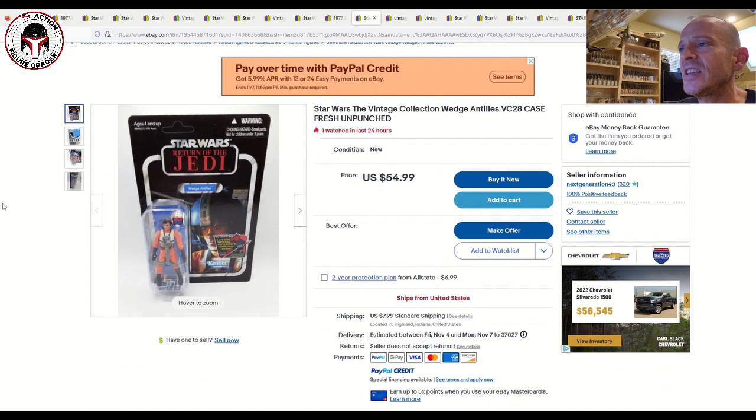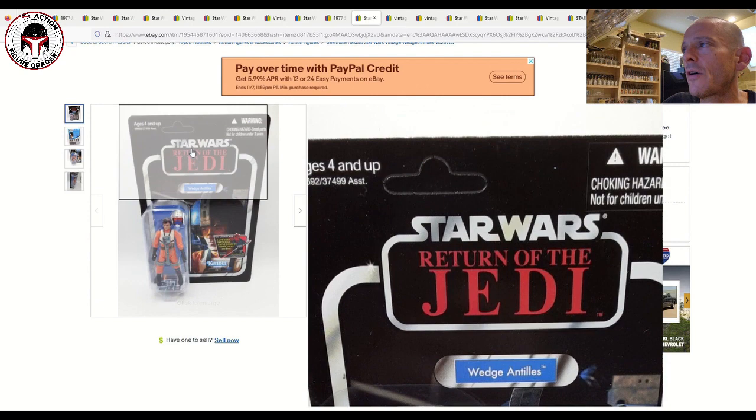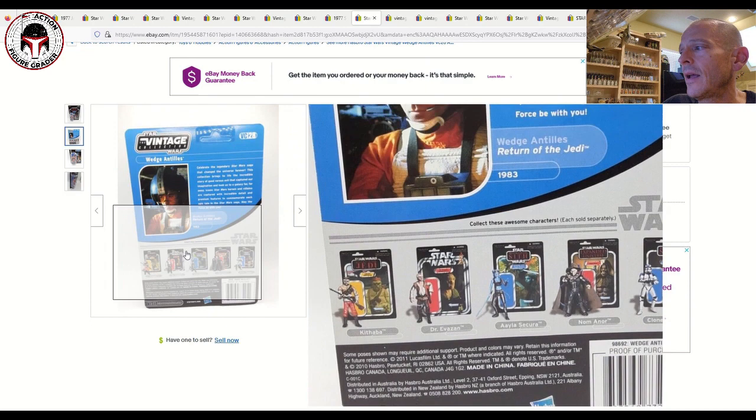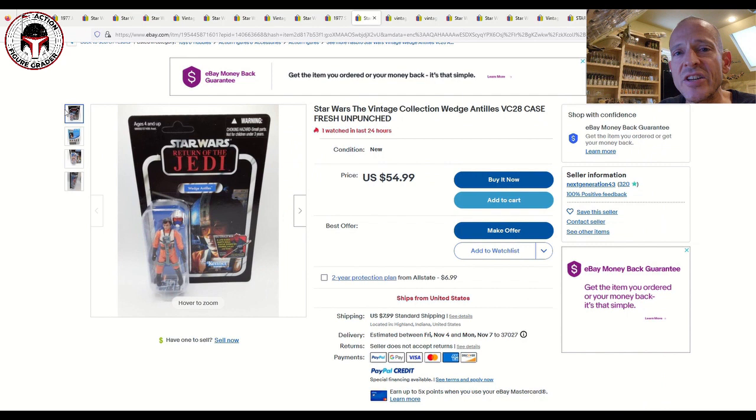Next up is a Vintage Collection Wedge Antilles VC-28, unpunched, US card back with the Darth Maul offer. It looks awfully mint — listed for $54.99 with $7.99 shipping. The back of the card is in great shape, probably an 85 plus or a 90. If you're into Wedge Antilles, I don't think we'll be getting a reissue anytime soon unless he shows up in Disney Plus content, so you might want to consider this one.